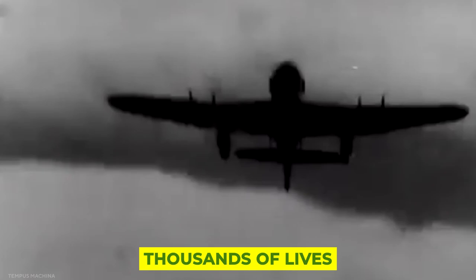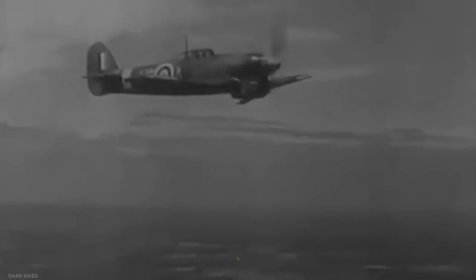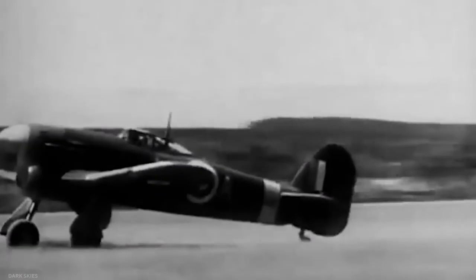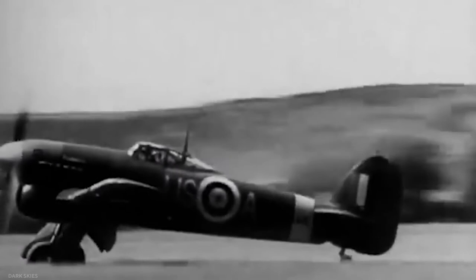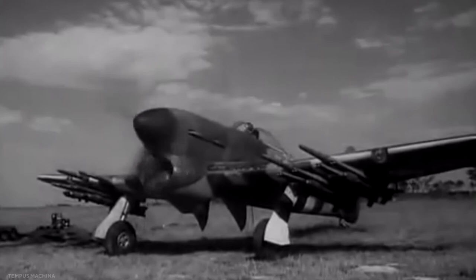Without them, the Allies would not have been able to break out of Normandy as rapidly as they did, saving tens of thousands of lives. The ultimate accolade was given by Dwight D. Eisenhower, the Supreme Allied Commander himself: 'The chief credit in smashing the enemy's spearhead must go to the rocket-firing Typhoon aircraft of the 2nd Tactical Air Force. The result of the strafing was that the enemy attack was effectively brought to a halt and a threat was turned into a great victory.'